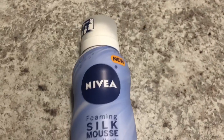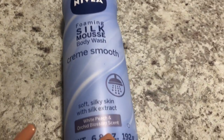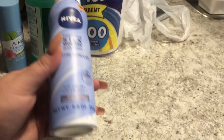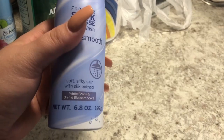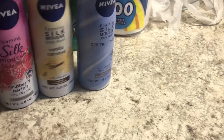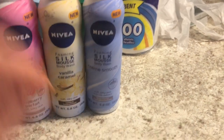They also had this Nivea foaming silk mousse body wash — cream smooth in white peach and orchid blossom scent, 6.8 fluid ounces. Nivea is definitely more than a dollar in other stores. I got this scent, and I also got vanilla caramel and raspberry parfait. Really, really excited to find these — awesome deal!